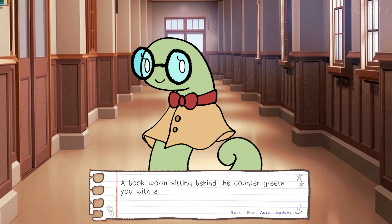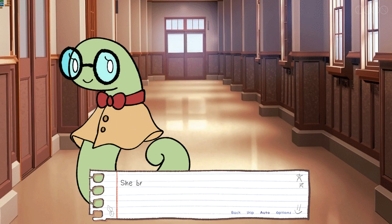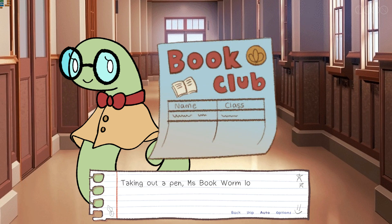A bookworm sitting behind the counter greets you with a smile. "Hello, are you here to join the book club? Oh, that's wonderful. I'll sign you right up. Yes, please." The bookworm brings out a sign-up sheet labelled Every Library Book Club. Taking out a pen, Miss Bookworm looks at you expectantly.